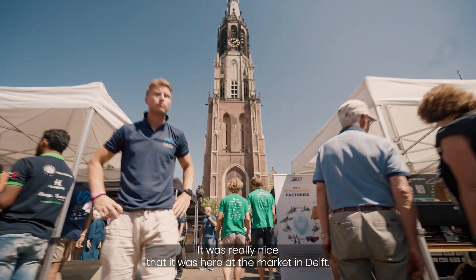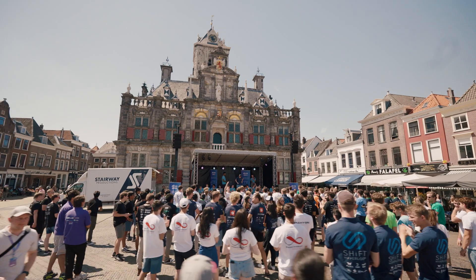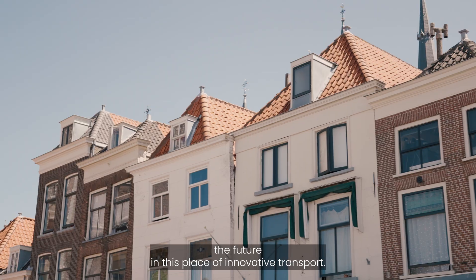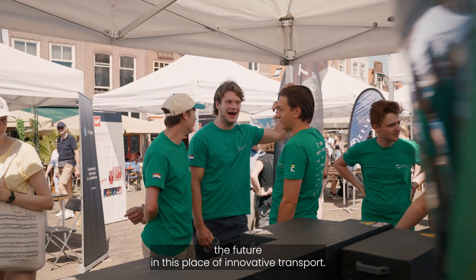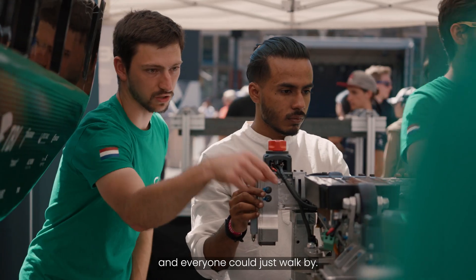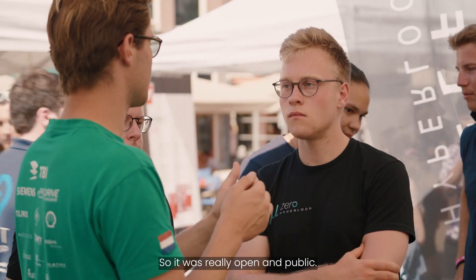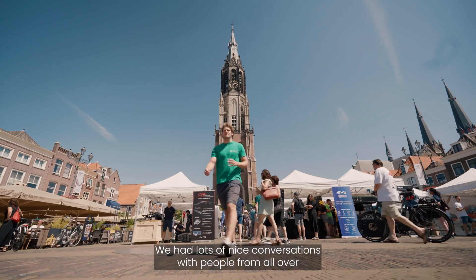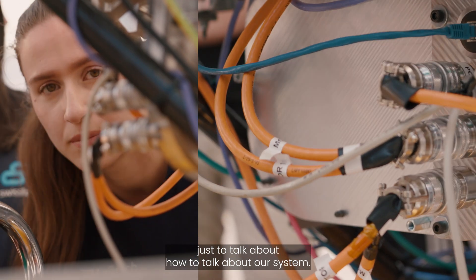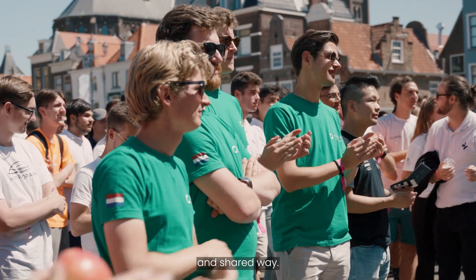It was really nice that the event was here at the market in Delft — a very central place to have something from the future in this space of innovative transport. All the teams had their own stand where they showed their pods and everyone could just walk by, so it was really open and public. We had lots of nice conversations with people from all over about hyperloop and our system, which was a really nice way to close off the week in a global and shared way.